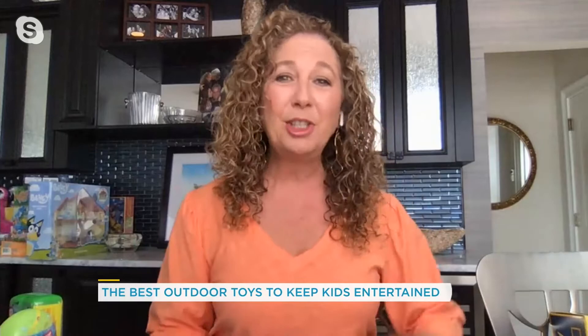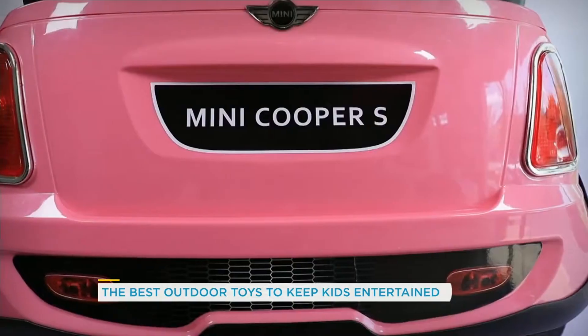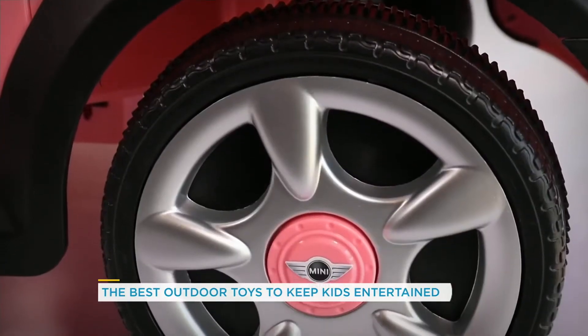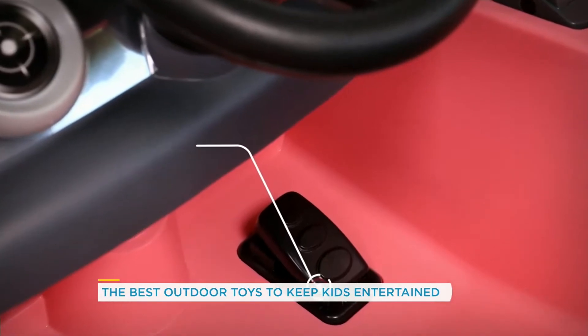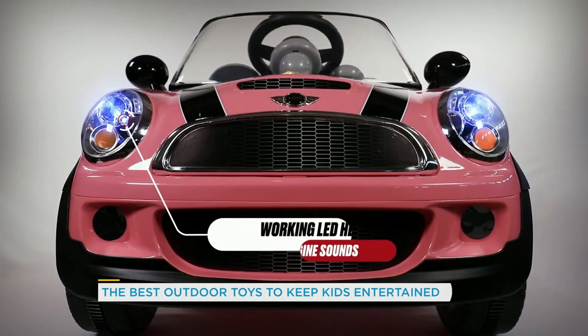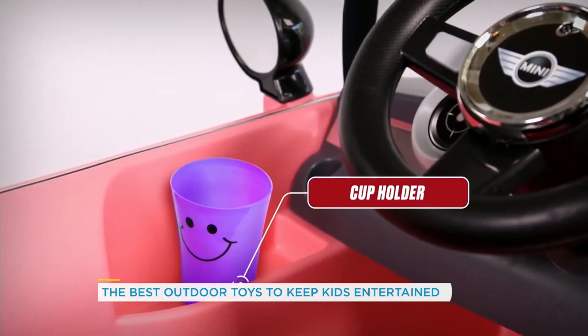We're going to start with something really cool — the Mini Cooper. This is so great for the little ones. They're gonna get in and ride. It goes up to 2.5 miles an hour. It has a working horn, LED lights, and engine sounds. You're going to want the grownup version for yourself — you're going to be very jealous. It goes in forward and reverse. And it saves you having to push the wagon down the street, so it's a bonus for moms and dads too.